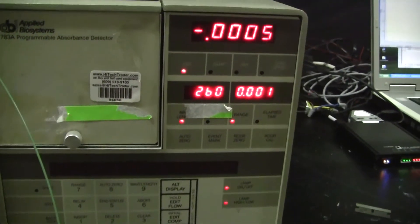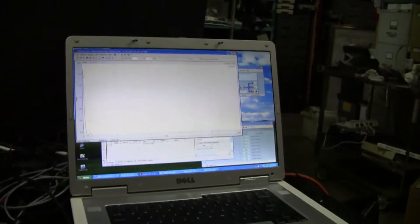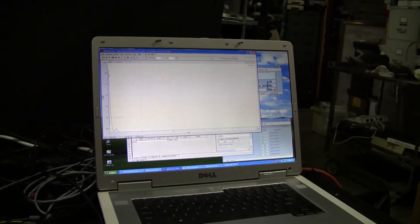The wavelength is set on 260. We're running a short sample. We're using an ADC converter into the Clarity software program. We hope to get some nice peaks.